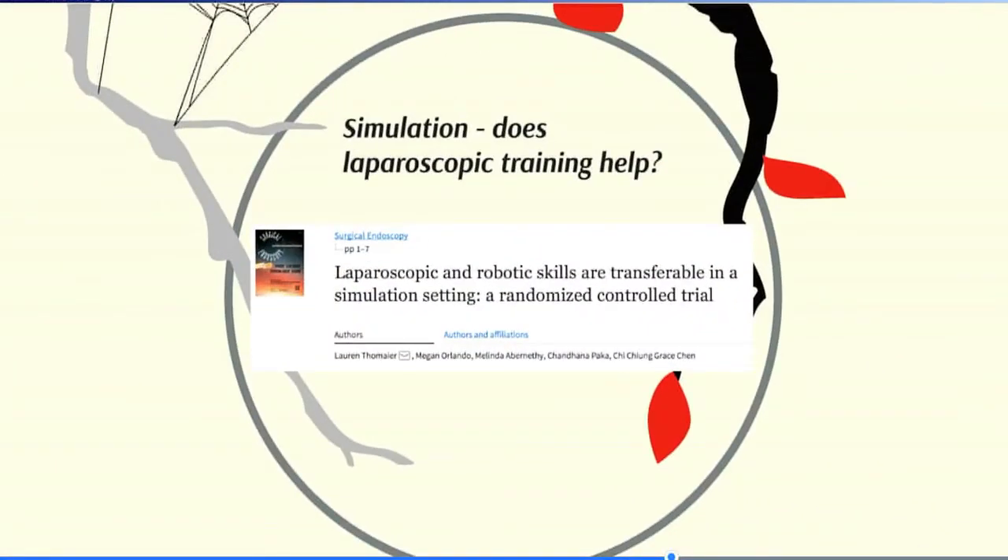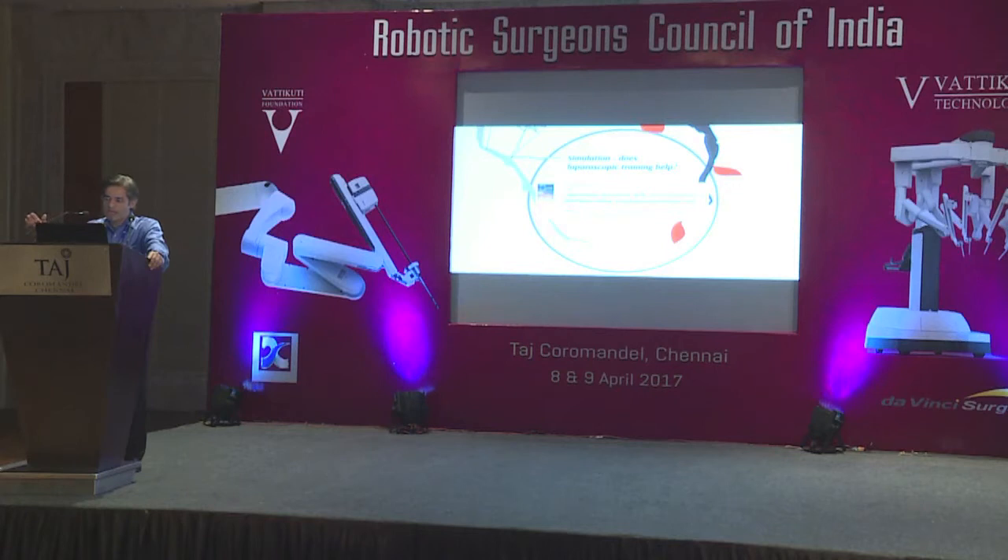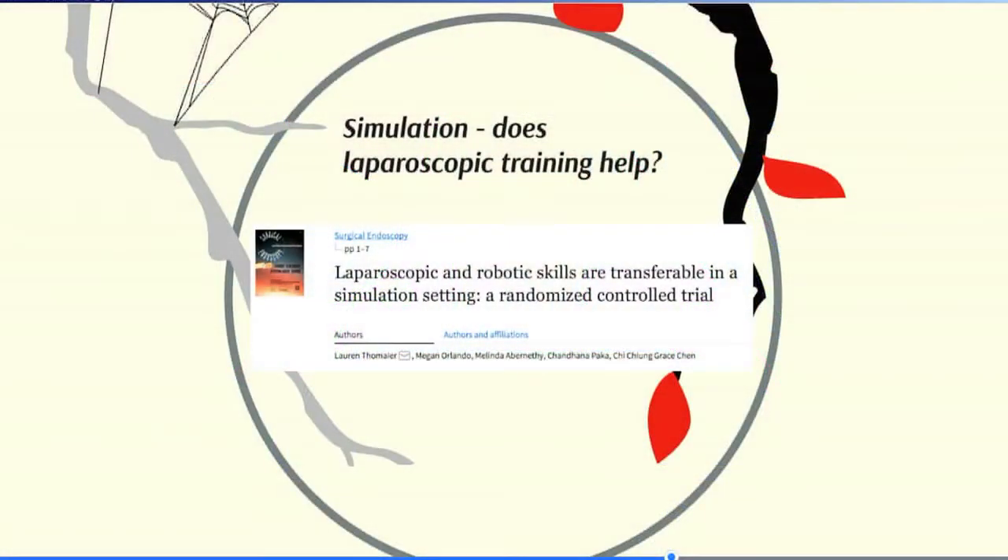There has been controversy about whether laparoscopy helps in becoming better robotic surgeons. This has largely been put to rest — it has been shown that in simulation settings, people who did laparoscopic simulation did better at robotic simulation. It's not essential to be a laparoscopic surgeon to be a good robotic surgeon, and we have evidence for that worldwide. But you can transfer skills from one platform to the other. So even if you don't have access to the robot, keep working on your surgery — when you get on the robot, you'll be much better.